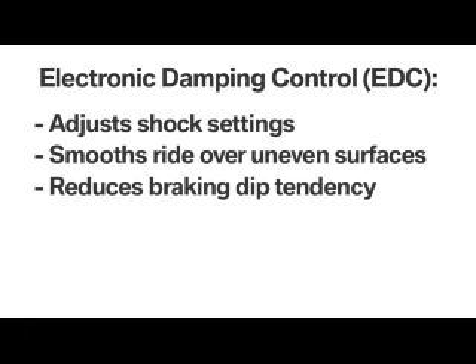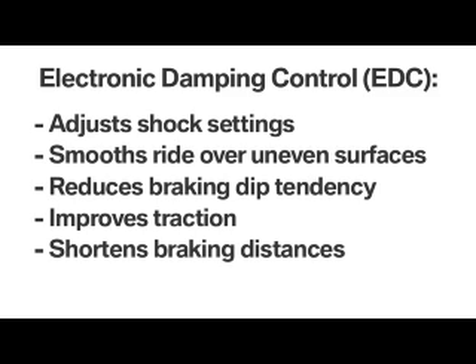and also reduces the tendency of the nose to dip under hard braking. This improves traction at all four wheels by keeping the chassis flat, and shortens braking distances.